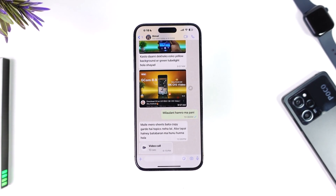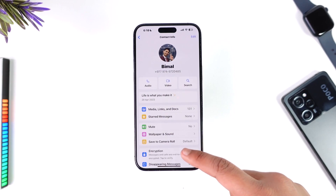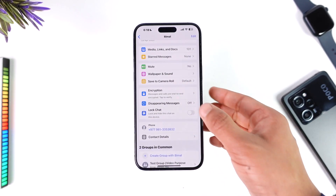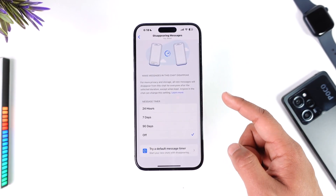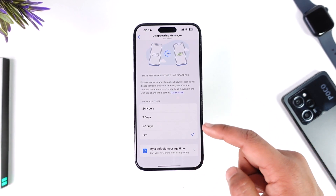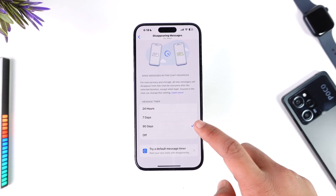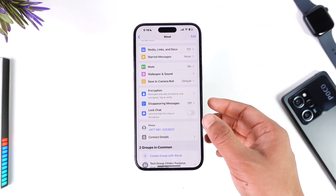But you can still send them a message like a disappearing message that disappears within a certain amount of time after it's been sent. So for that, open up WhatsApp and go to their profile. From here, scroll down and you'll find the option called disappearing messages, which you can simply turn on. When you turn on disappearing messages, the messages you send and exchange with each other will disappear within 24 hours, 7 days, or 90 days, depending on what you want.